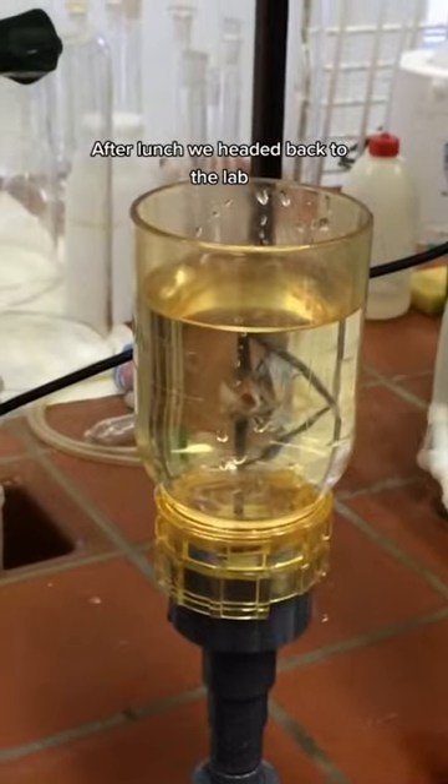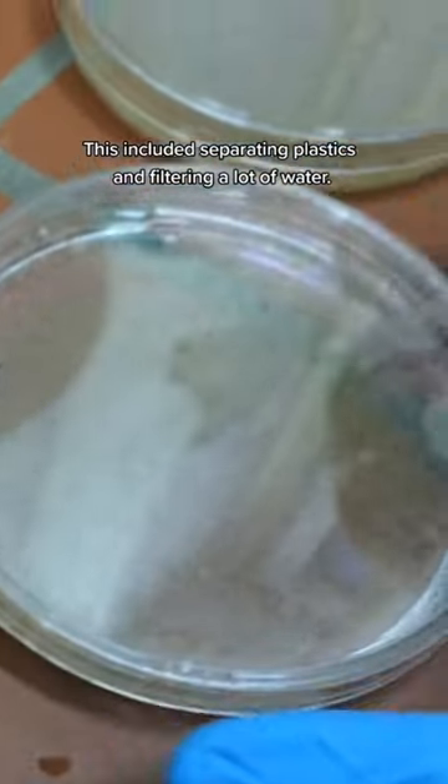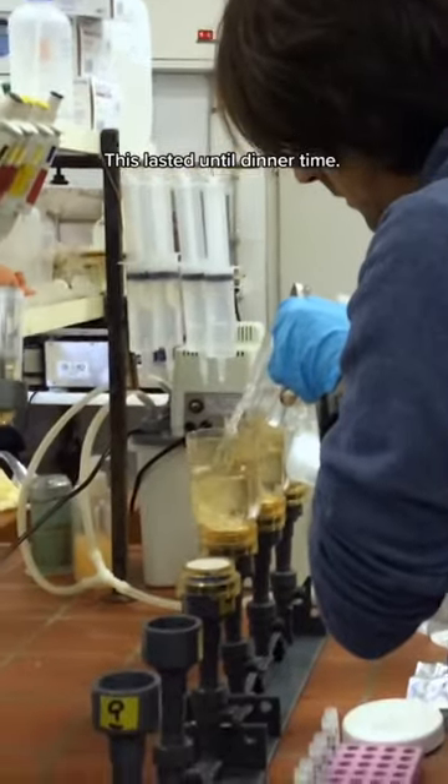After lunch, we headed back to the lab and finished processing plastics and water samples. This included separating plastics and filtering a lot of water, and lasted until dinner time.